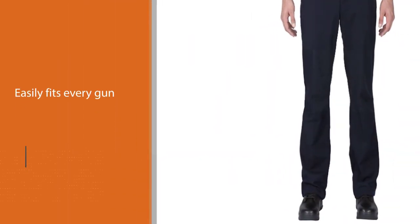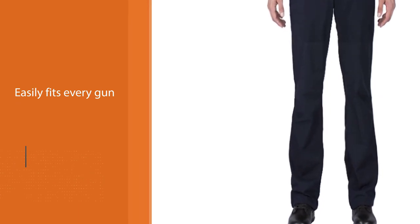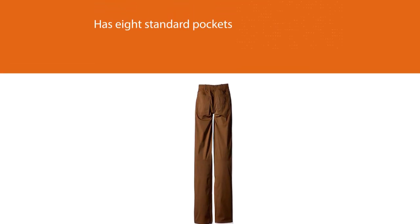It goes for both regular uniform or casual wear. This pant is manufactured using a cotton and polyester fabric blend. Durable and flexible, and you'll feel comfortable all day long. It provides a Teflon finish and double stitching.